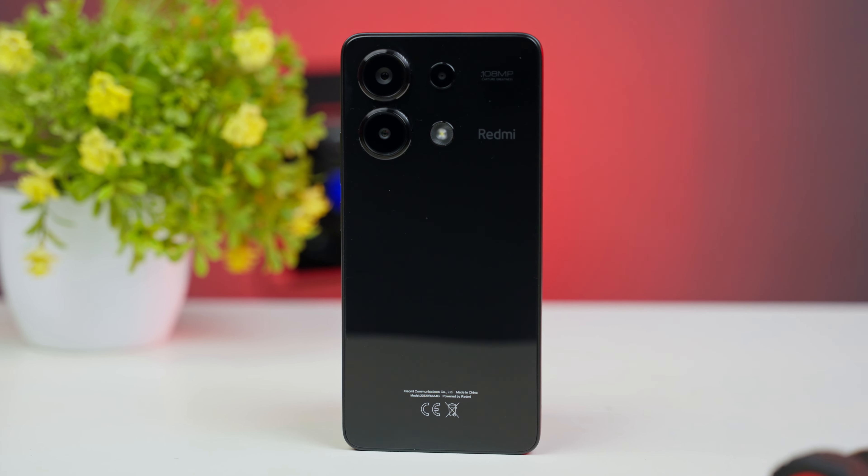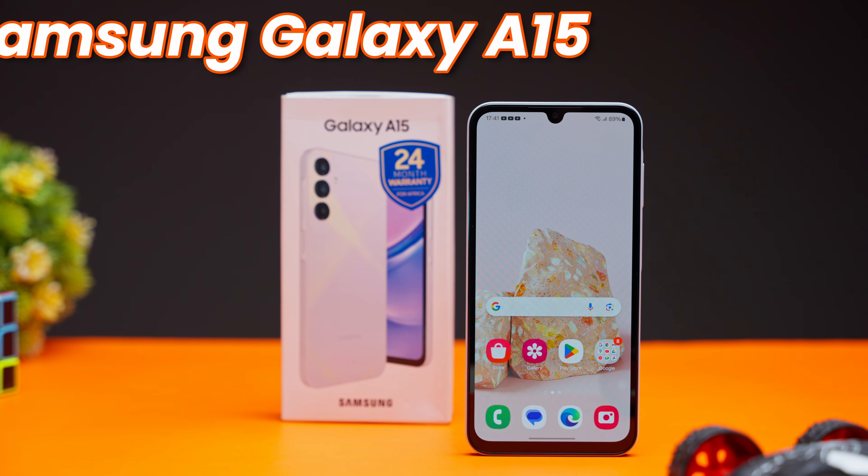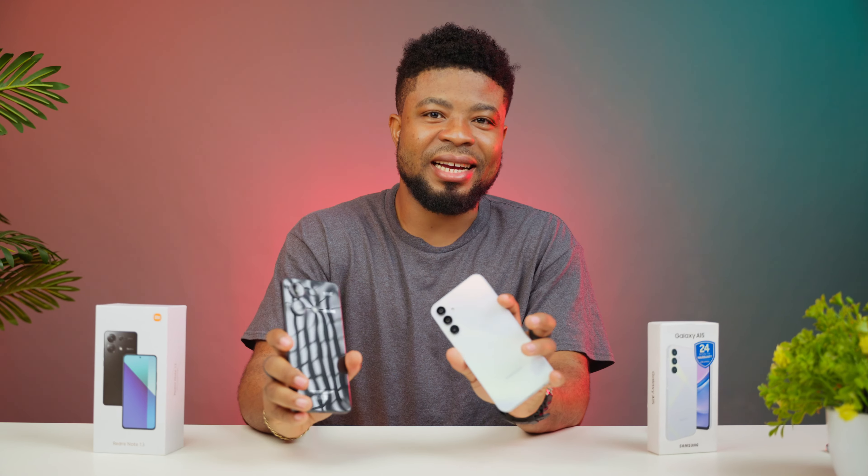This is the Redmi Note 13 and here is the Samsung Galaxy A15. Which is better? I would help you decide, so without taking much of your time, let's get started. First off, let's talk pricing.